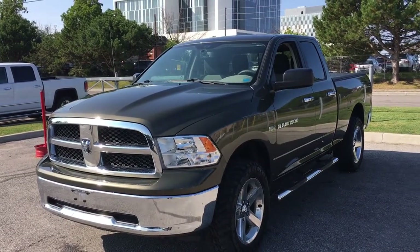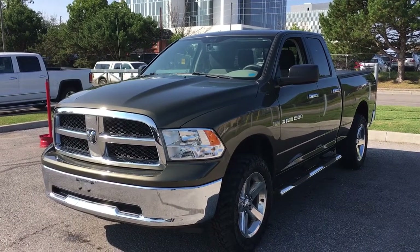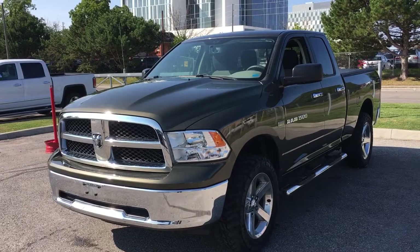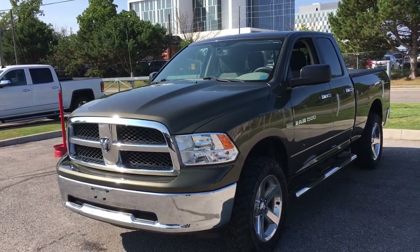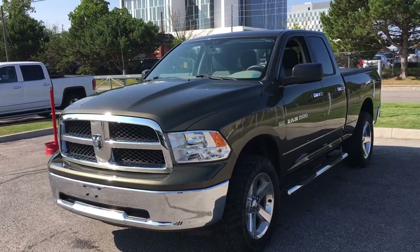Ladies and gentlemen, it's a beautiful day here at Mills Motors Buick GMC, located at 240 Bond Street East in Oshawa. Today we're going to be taking a look at our 2012 Dodge Ram 1500 with a 5.7 litre Hemi V8 and 4 wheel drive. Less than 106,000 kilometres on this one and it's in beautiful condition with some amazing features, so let's go take a closer look.